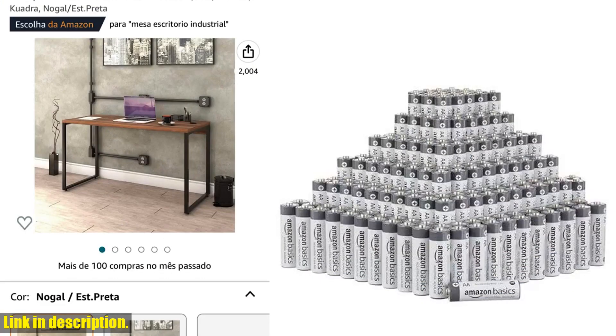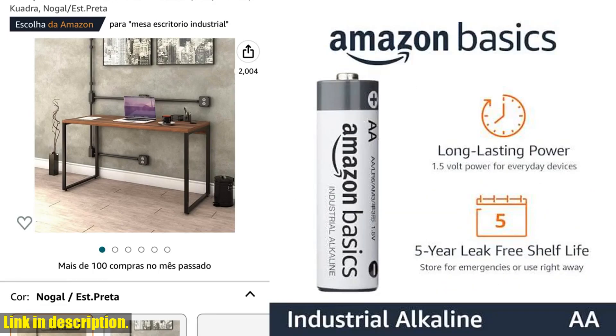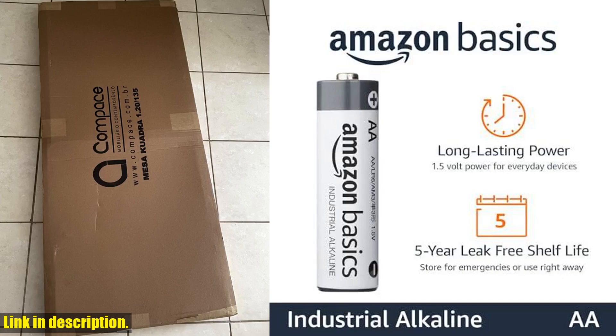However, it's important to note that these batteries are not rechargeable. If you're in need of rechargeable batteries, be sure to check out Amazon Basics' rechargeable line.